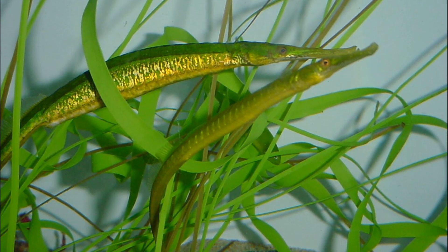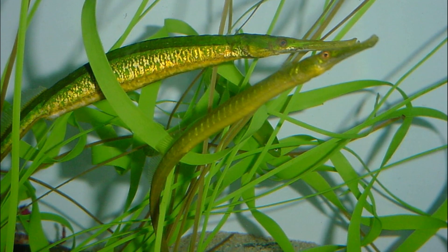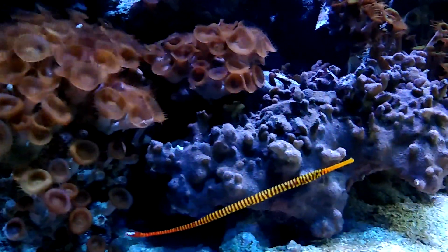Most species are slow swimmers, and they tend to swim vertically. Many prefer to inhabit eelgrass so that they can remain motionless and blend in with their environment.